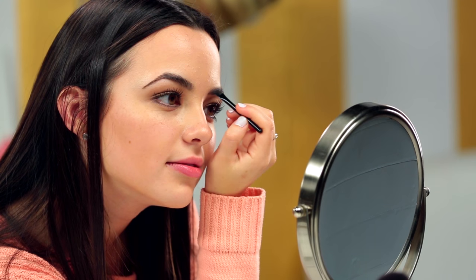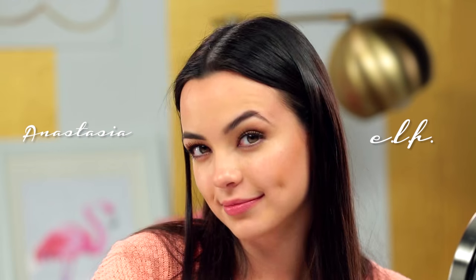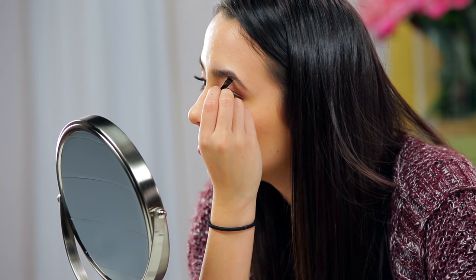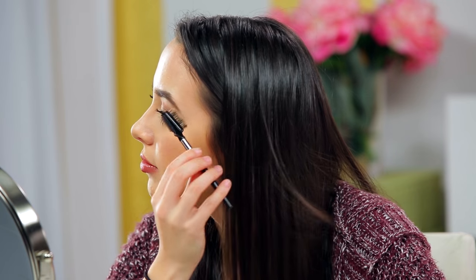Now we're going to test out the dupes. I'm going to do the e.l.f. eyeliner one and she's going to do the NYX. It's going on really, really dark — it's very pigmented. I think it's because it's an eyeliner, so you have to be very light with it. I should fill in my eyebrows. That looks nice. This one's going on nicely. It doesn't feel as pigmented as the other one — I feel like I have to put in a lot more. That looks good and it looks nice. It looks similar.